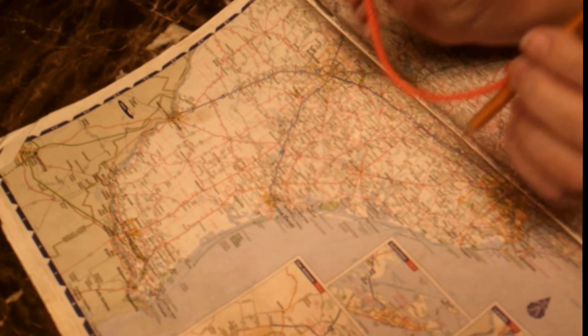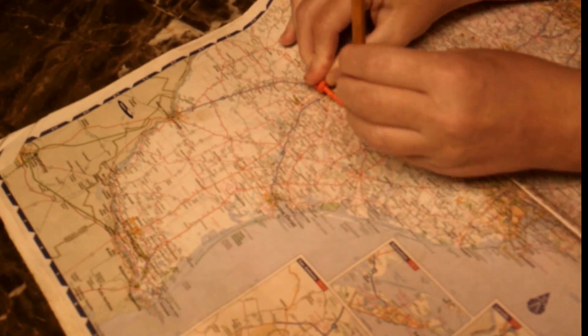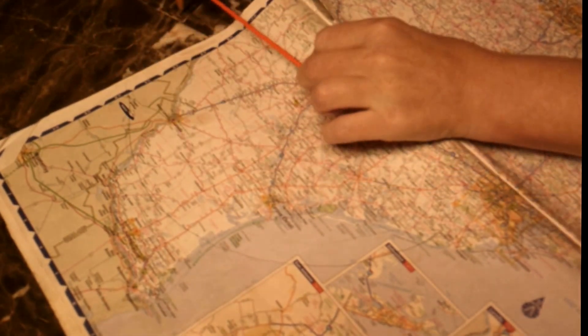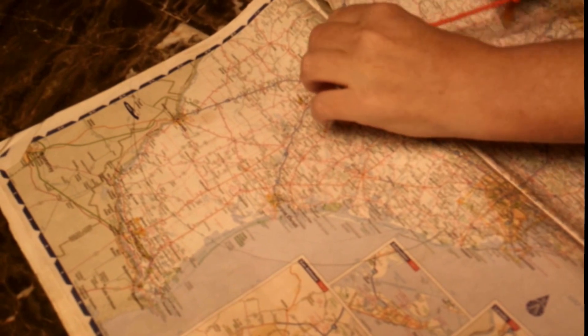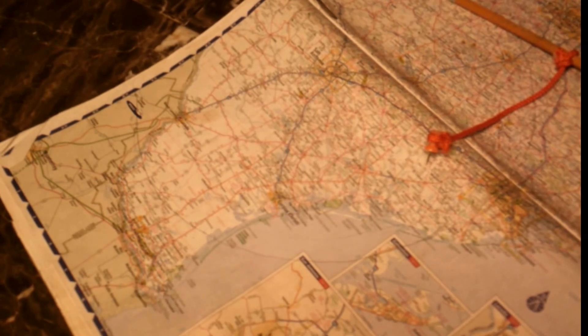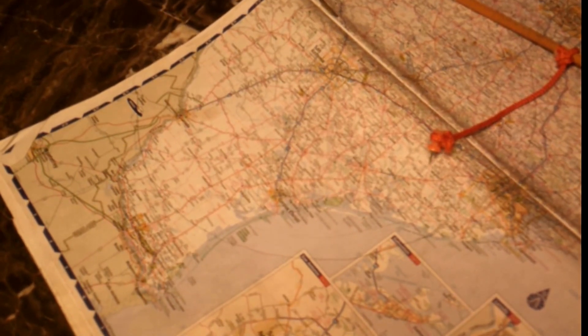Once you have your length of string tied around your pencil and tied around your tack, find your town and put your tack right down in the center of it. Then expand your string all the way to its fullest length and draw a circle — mine's going to run off into West Texas a little bit and continue on around until you've made a full circle. What you end up with is an area within one tank of gas from your home that you can have an adventure with. Anytime you're up for an adventure, you can pull your map back out and pick a new place — for us, it's going to be Gonzales.